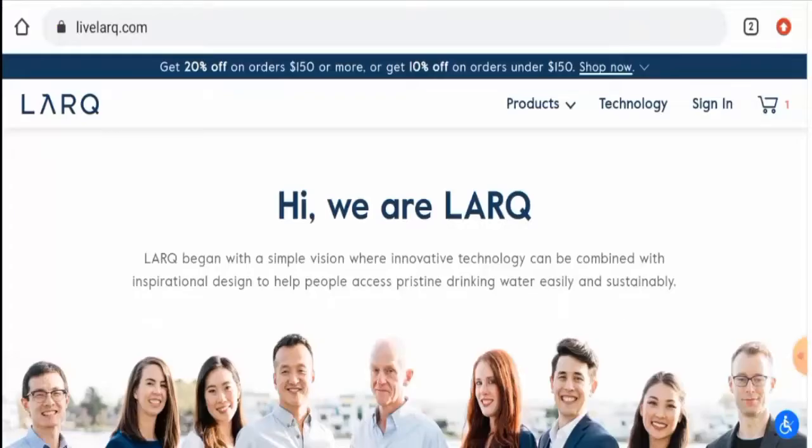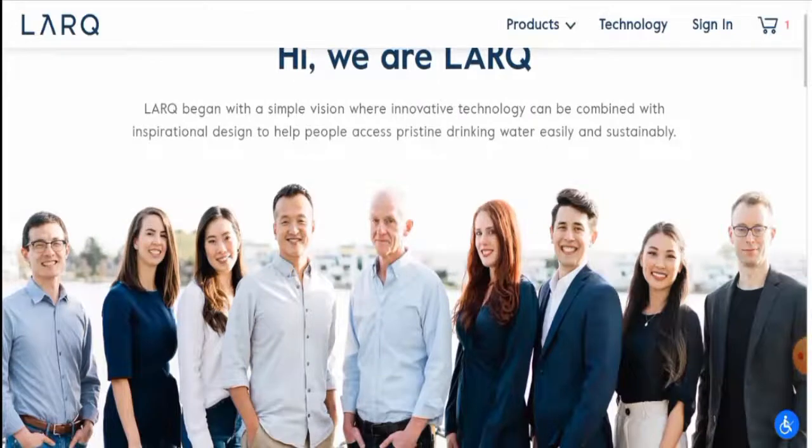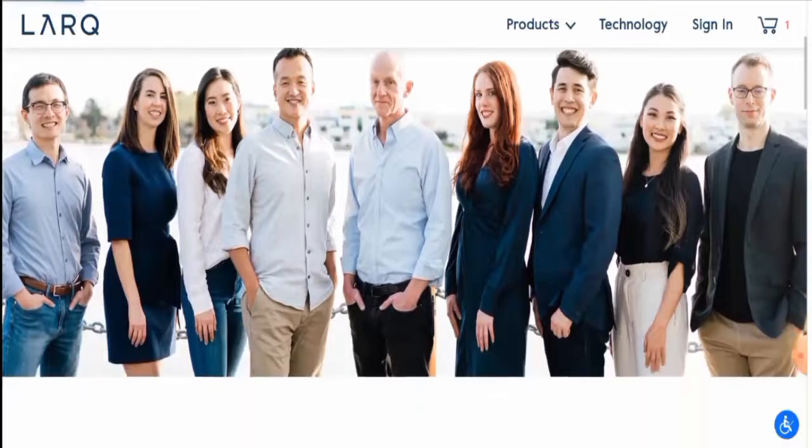Hi guys, hope you're all doing well. Do you want to know about Livelarq reviews? We're going to update you with this unbiased review in this video, so please stay connected with us. If you wish to buy any product from this site, or if you have already experienced any fraud, not received the product, or got a damaged product, watch this video till the end to find out how to get your money back. People from the United States and United Kingdom are very curious to know about this site.